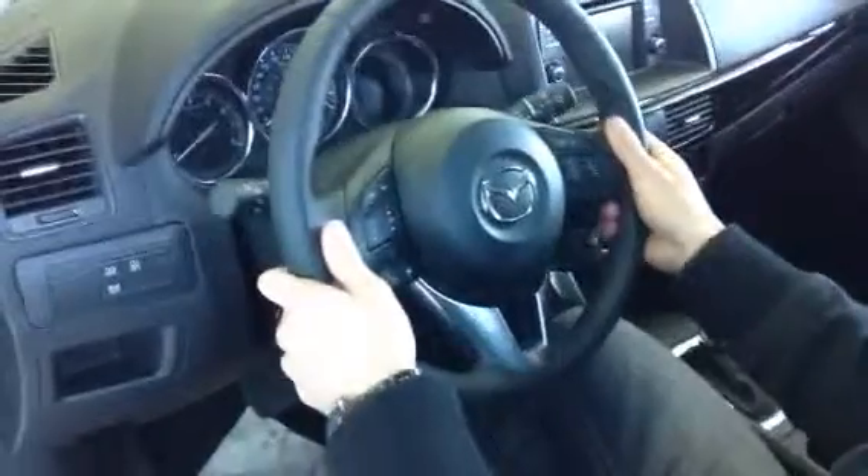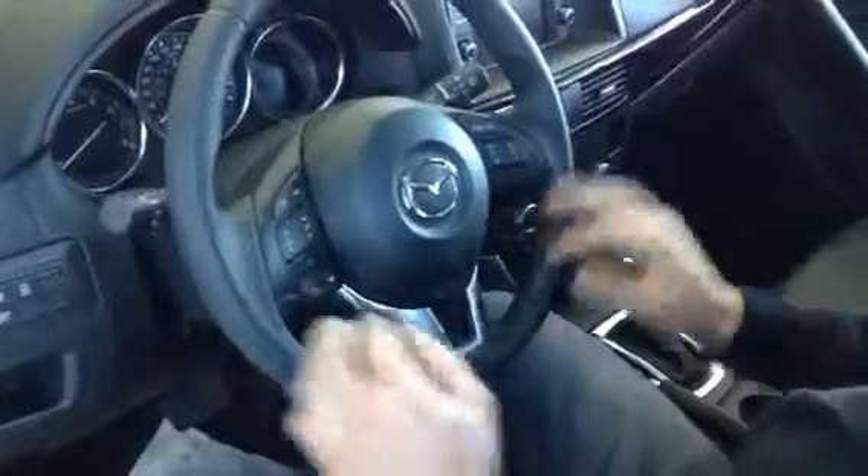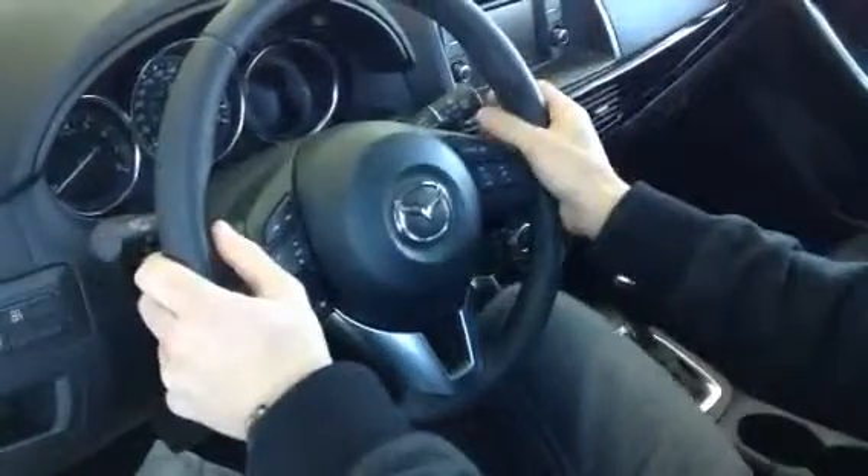Tilt and telescopic steering just like the GS, and the steering wheel too. You have your Bluetooth just on the left and then your cruise control on the right. It's very easy to get to, very easy and accessible while you are driving.